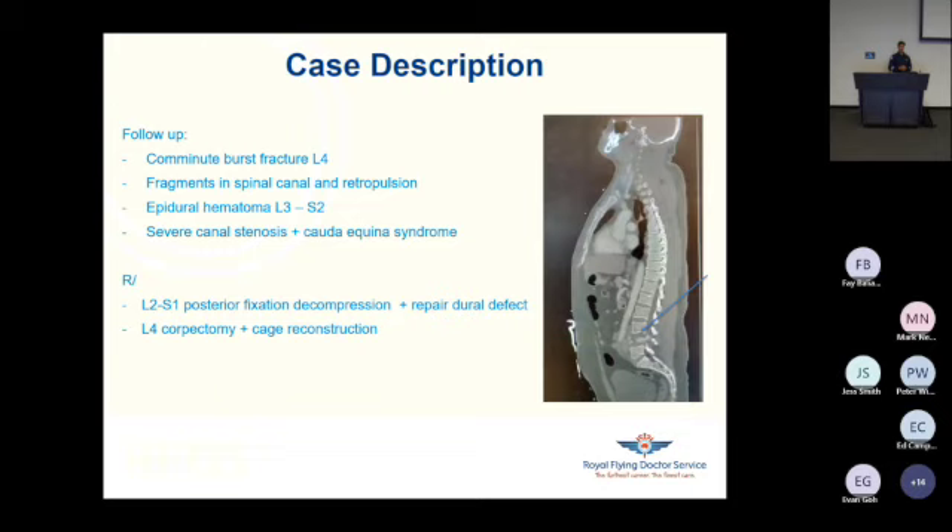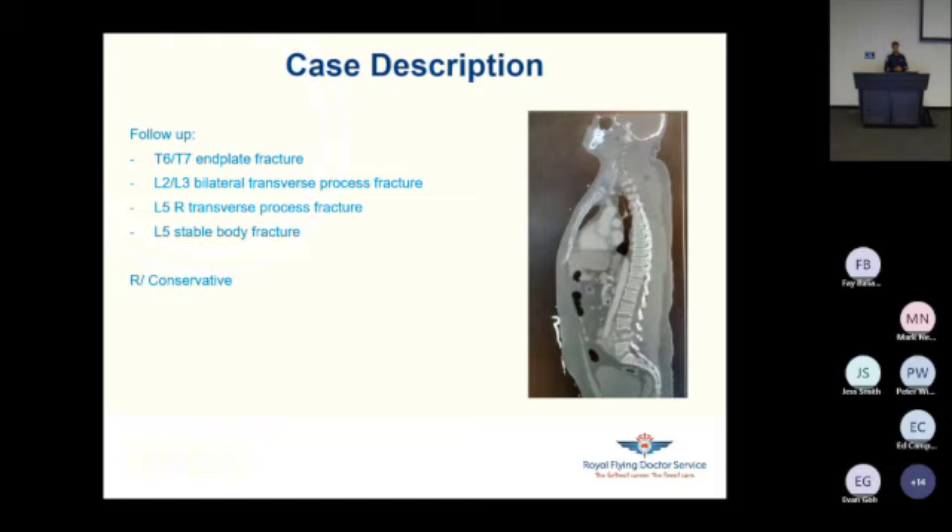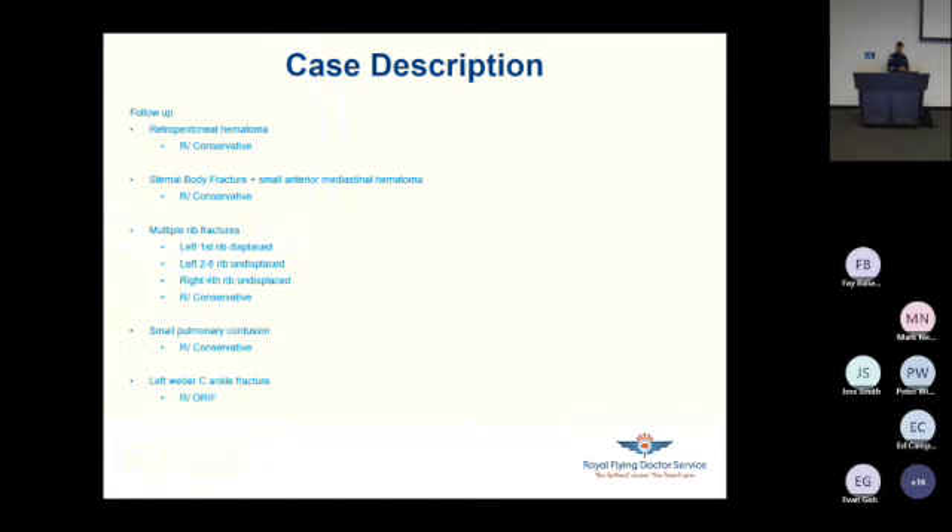Follow-up: he had a burst fracture of L4, which can be seen on the picture on the right side. There were fragments in the spinal canal with retropulsion of the posterior wall. He had an epidural hematoma of L3 to S2, which caused severe canal stenosis and a cauda equina syndrome. He underwent emergency surgery decompressing the spine and the epidural hematoma, repairing the dural defect, and fixating the spine with an L4 corpectomy and cage reconstruction. He had some other smaller spinal fractures, all treated conservatively. Other injuries included a retroperitoneal hematoma, a sternal body fracture with a small anterior mediastinal hematoma, multiple rib fractures on both sides, and a small pulmonary contusion, all treated conservatively.